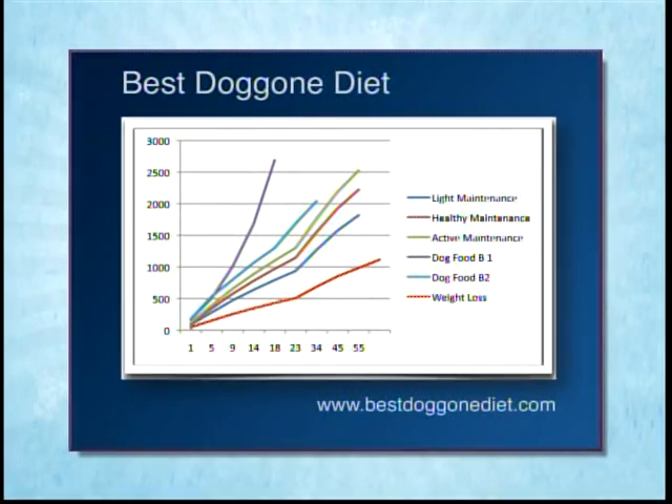By weekly weigh-ins it monitors progress — if the dog's not losing in that range, it will either increase or decrease the food to maintain that safe target weight loss. You can see light maintenance, healthy maintenance, and active maintenance — those are three formulas used for determining how much to feed your dog. The bottom line is weight loss; the top two are what dog food bags recommend compared to what you should actually be giving.